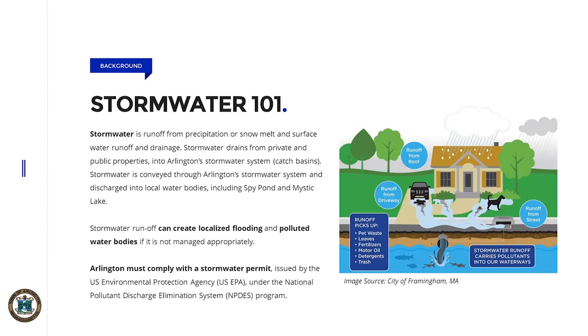Stormwater is simply the runoff from hard surfaces or impervious surfaces from precipitation that falls, whether it be snow or rain. This can be from both public and private properties. As the runoff leaves those properties or the town systems, it can pick up pollutants, nutrients, and other items, including trash, that can create localized flooding and also pollute local water bodies like the Owlwife Brook, Millbrook, and Mystic River.